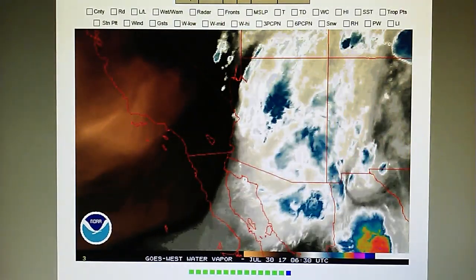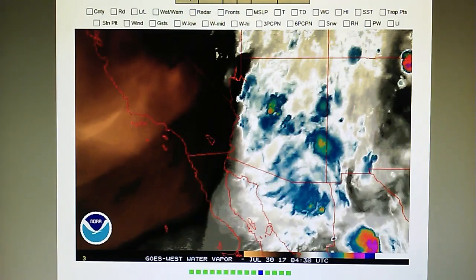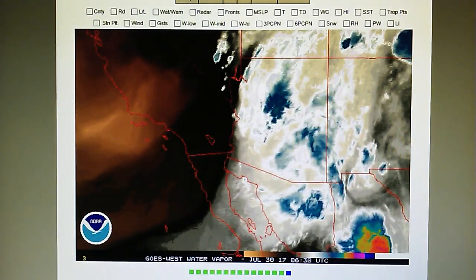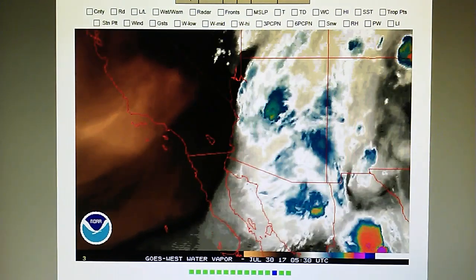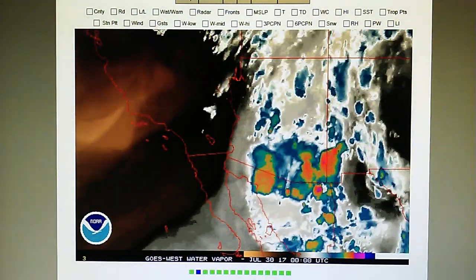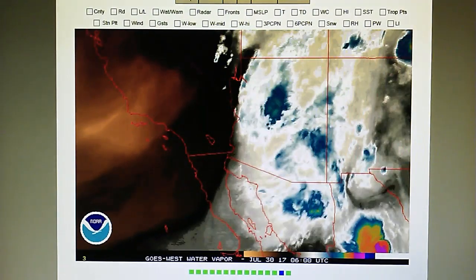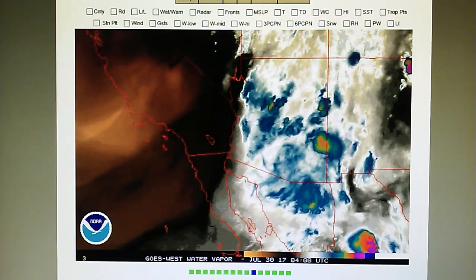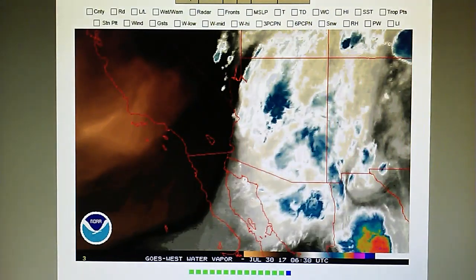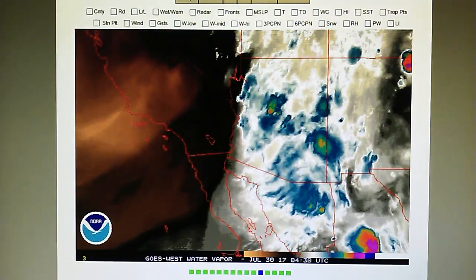Today is July 30th, 2017, at about 12:10 a.m. We have a temperature in the foothills of 66 degrees. The relative humidity is 82% and the weather has changed in the last three to four hours. We've got a very deep marine layer that's moved in. The dew point is 60 degrees and the barometer is reading 29.96 inches.